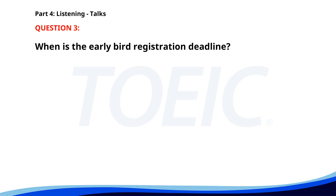Number 3. "Our annual tech conference will be held next month at the Downtown Convention Center. This year's theme is Innovation in Artificial Intelligence. Leading experts from around the world will present their latest research and development. Early bird registration ends November 15th, so be sure to sign up soon." When is the early bird registration deadline? A. October 31st. B. November 15th. C. December 1st. The correct answer is B: November 15th.